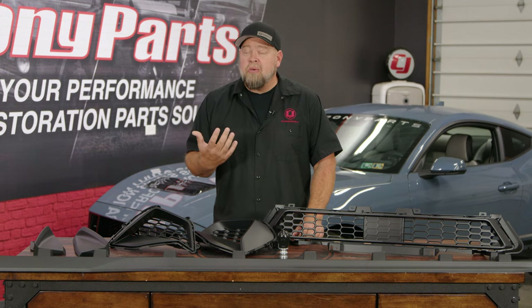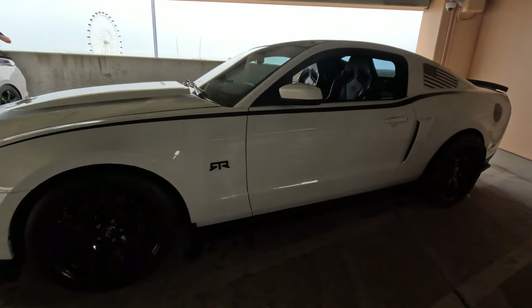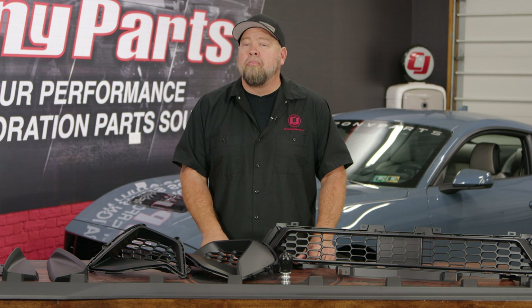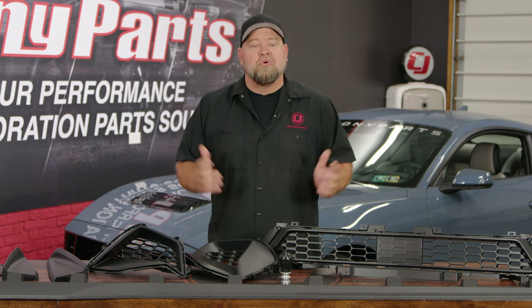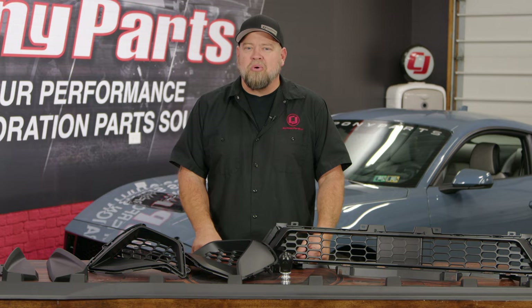Even better, we'll have installation videos coming to show you how to install those parts. And it doesn't just stop with the 2024 — we have RTR for previous generation Mustangs, and we also have RTR for Bronco and F-150. So if you want that ready-to-rock styling for any of those vehicles, all those parts are available at cjponyparts.com.